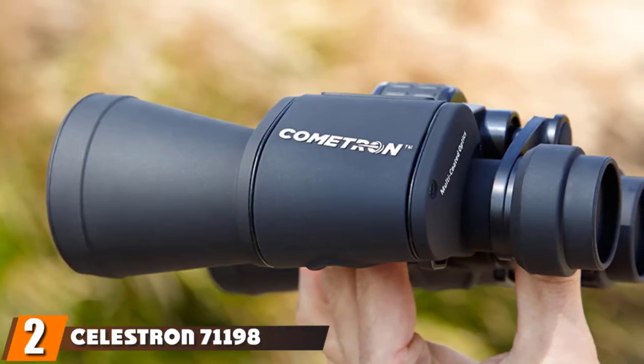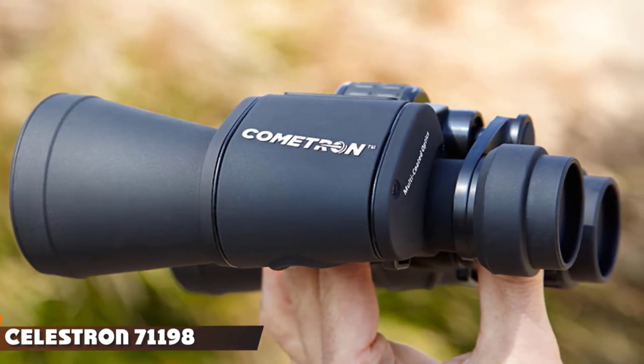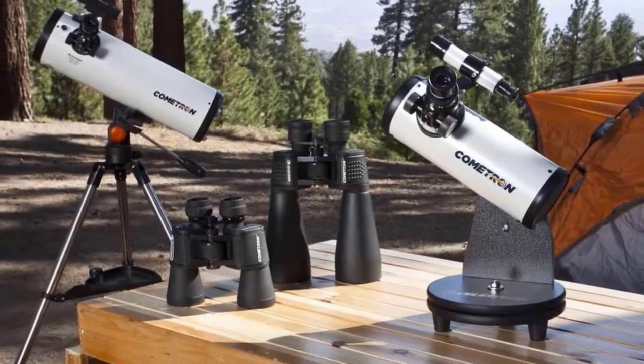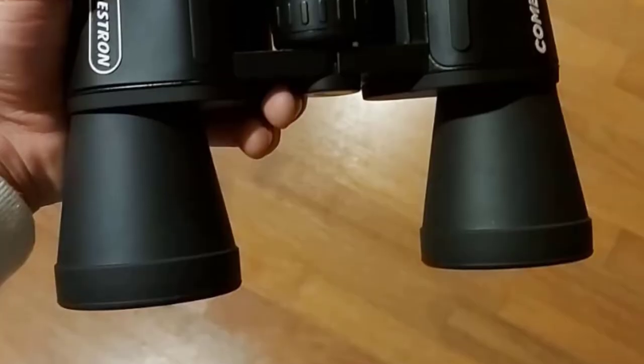Moving on to number two, we have the Celestron 71198 Commetron Binoculars. These are our choice for best value, and we believe you will agree that these are the best astronomy binoculars for stargazing for the money.